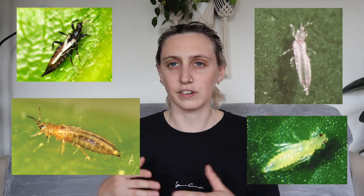Thrips have long skinny bodies with little pointy tails. They've got wings but they're not necessarily the best at flying, so you probably won't see them buzzing around your house. If you do have little bugs buzzing around your plants they're probably actually fungus gnats — I have made a video on that. Adults are usually black or brownish but can also be white or greenish depending on the variety. Baby thrips, the nymphs, are usually lighter in color — white or greenish-yellow — and basically look like adults but without wings.